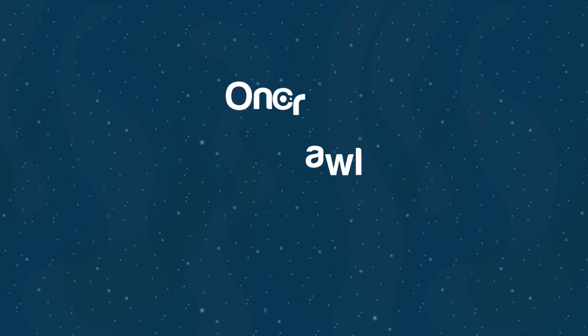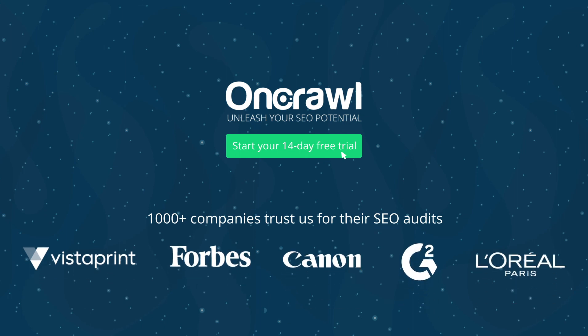See why 1,000-plus companies have joined OnCrawl to skyrocket their traffic, rankings, and online revenues by starting your free trial today.